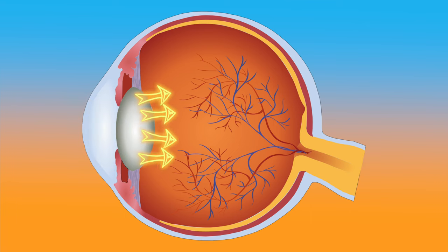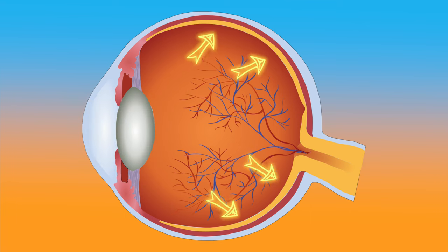This clouding of the lens causes scattering of light, which is responsible for many of the visual complaints usually associated with cataracts, including blurry vision, decreased night vision, seeing glares and halos, sensitivity to light, and fading or yellowing of colors.